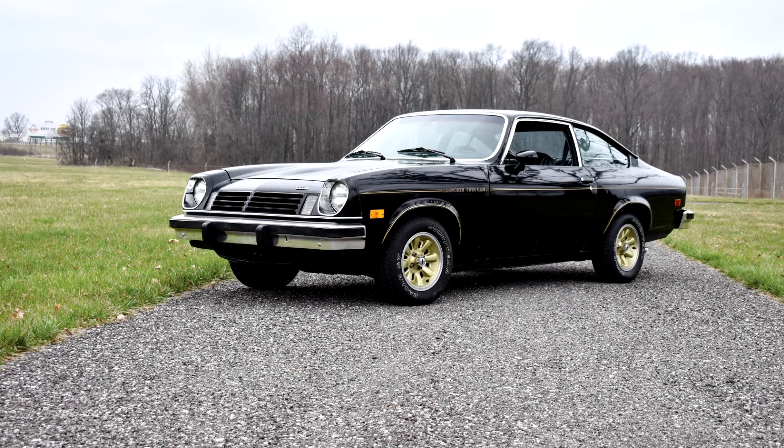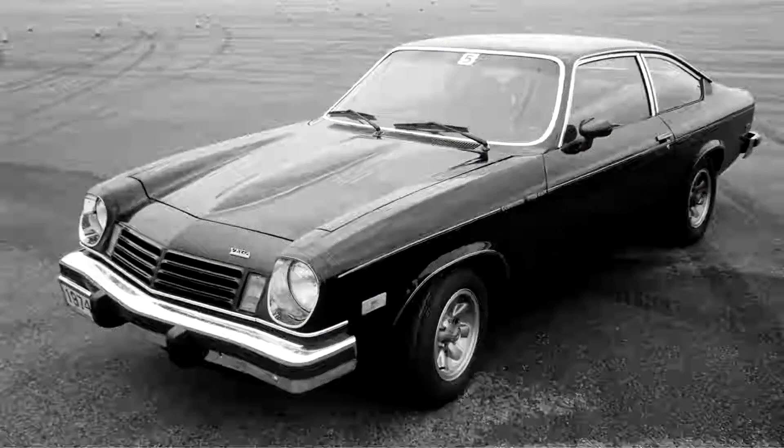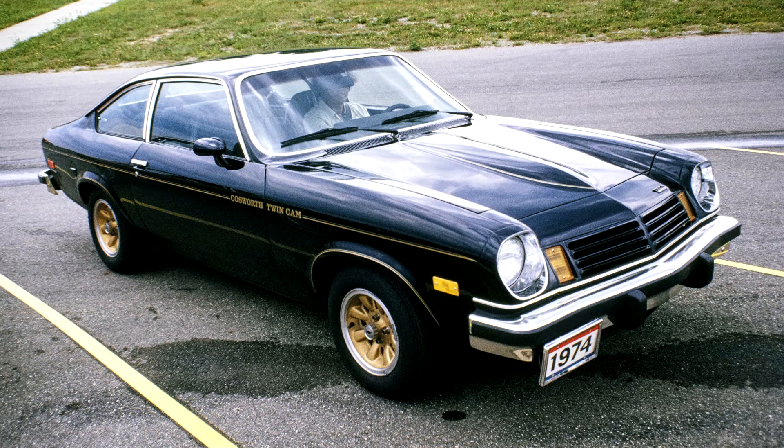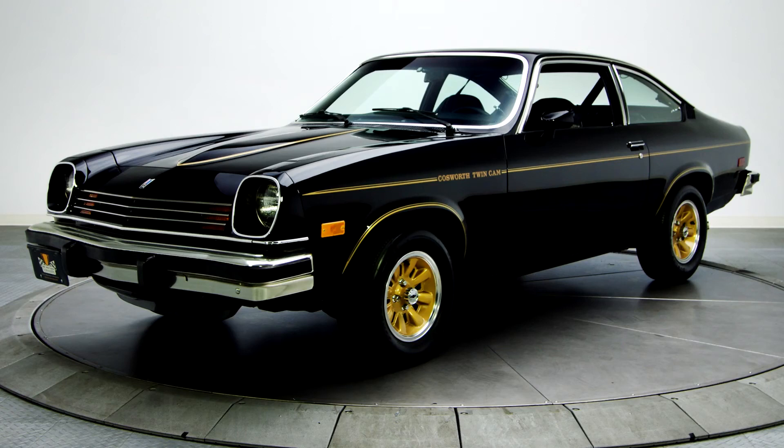The Chevrolet Vega is a subcompact automobile that was manufactured and marketed by GM's Chevrolet subdivision from 1970 to 1977. Available in two-door hatchback, notchback, wagon, and sedan delivery body styles.